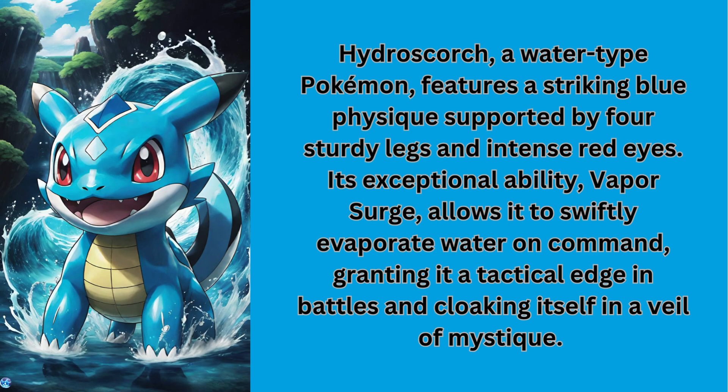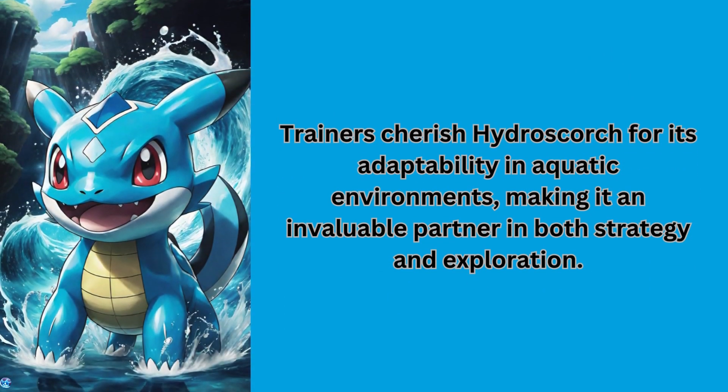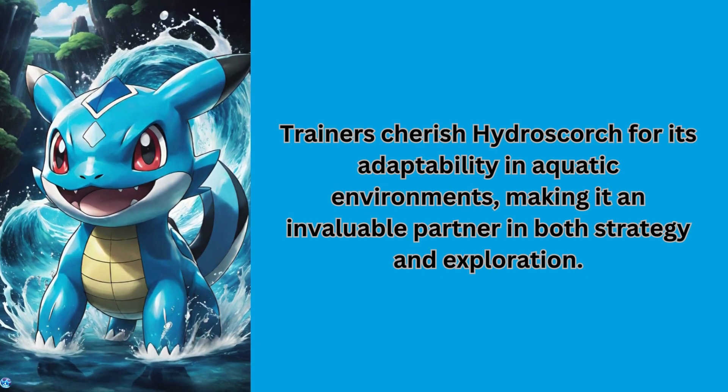Its exceptional ability, Vapor Surge, allows it to swiftly evaporate water on command, granting it a tactical edge in battles and cloaking itself in a veil of mystique. Trainers cherish Hydra Scorch for its adaptability in aquatic environments, making it an invaluable partner in both strategy and exploration.